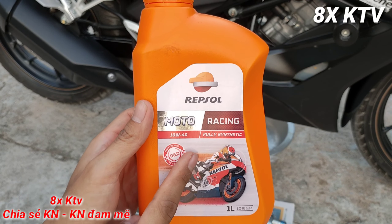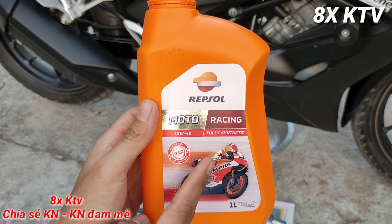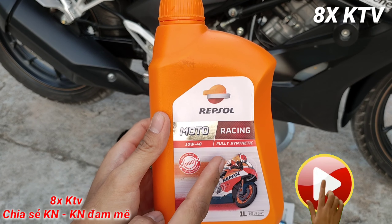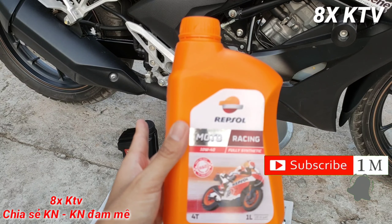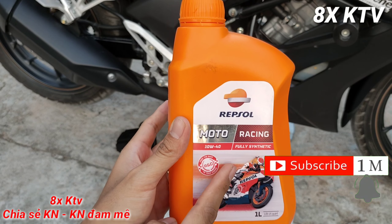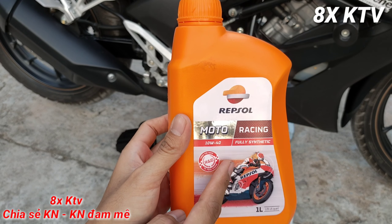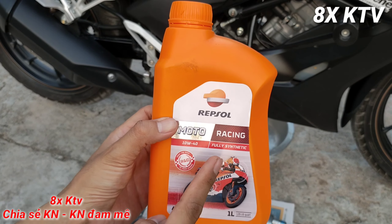Nhớt này cực kỳ hao xăng. Tiết kiệm nhất, mình chạy giữ mức tua 4000 vòng số 6, giống lúc trước - nhớt Honda được 70 km thì nhớt Repsol Racing chỉ được có 60 km thôi. Còn bình thường chạy thì chỉ được 50-55 km, đã trừ sai số đồng hồ rồi. Nên là anh Repsol Racing này rất là hao xăng.